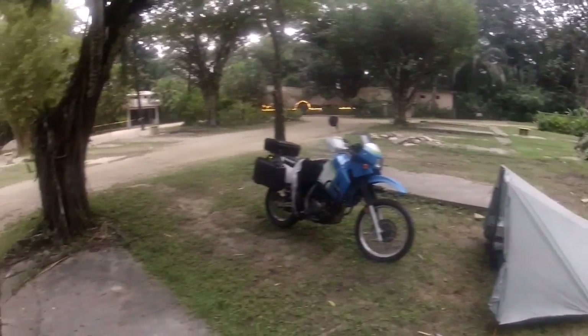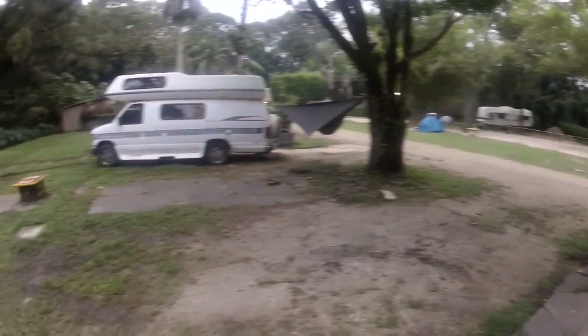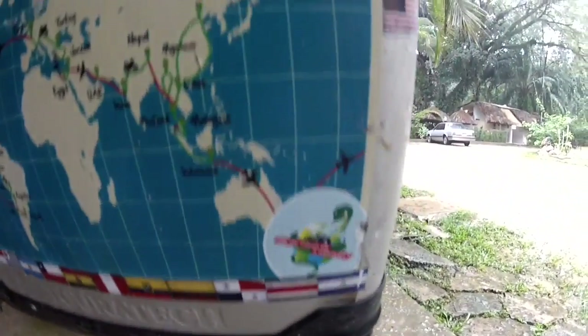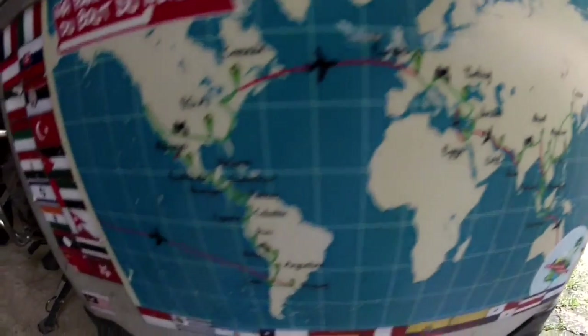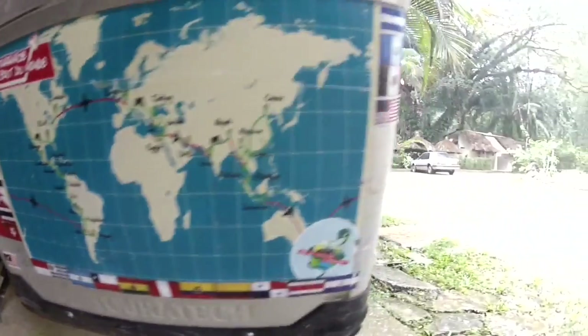I arrived in Palenque and set up camp next to this motorhome here, which was piloted by a family from Canada who were on their 99th day of travel south. A little while later a guy from France pulled up on a BMW F700. He has a very impressive map on the side of his panniers, and since he's heading north I got to pick his brain about all the places that I'm about to go.